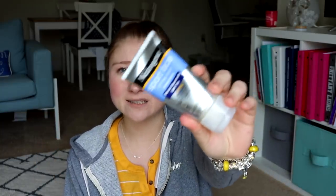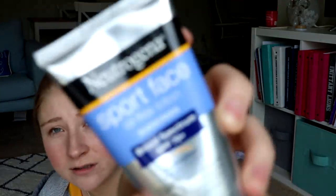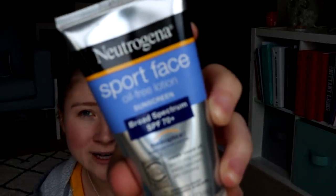Bring sunscreen. This is Neutrogena sunscreen for your face. It is oil-free lotion sunscreen, broad spectrum SPF 70+. It is called Sport Face. This is what I used my entire last program every single day. You're going to want sunscreen. Also remember if you have a part in your hair to sunscreen that. And I'm also taking other sunscreen for my body. Make sure you sunscreen up and reapply during the day.